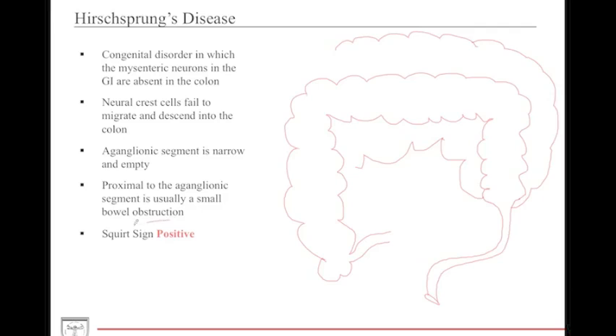The squirt sign is an important diagnostic test. If you insert a finger into the anus of an infant and fecal contents or meconium pass out, this is squirt sign positive and indicates likely Hirschsprung's disease, as the inability to push contents through is relieved by the manual stimulus. If no feces are produced at all, this suggests cystic fibrosis, in which very thick, dry stools become stuck in the colon. Squirt sign positive means Hirschsprung's; no output suggests cystic fibrosis.